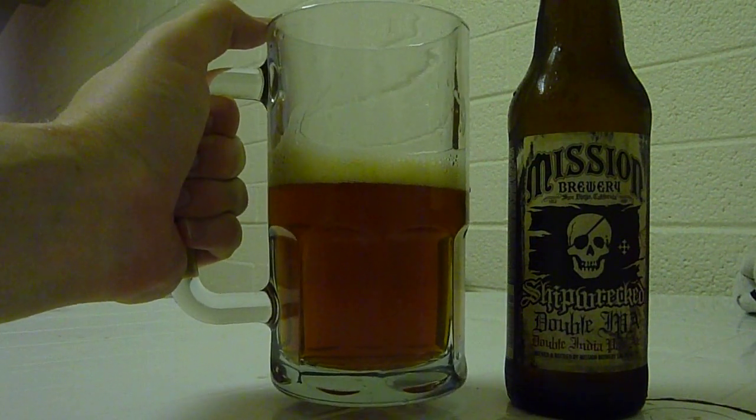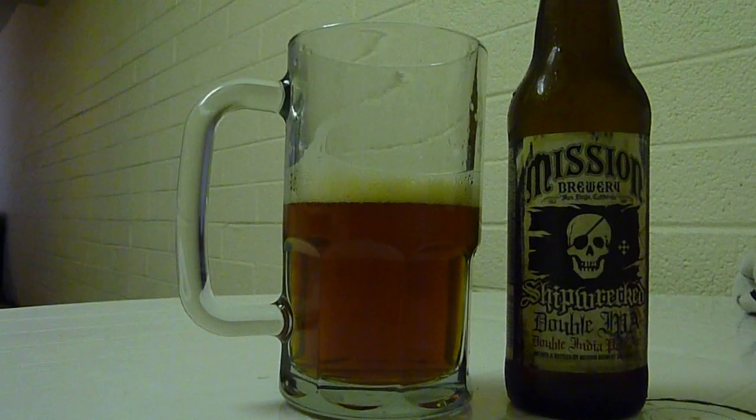Almost syrupy, you could say — kind of like a maple-y, caramelly taste to it. Very, very good IPA.